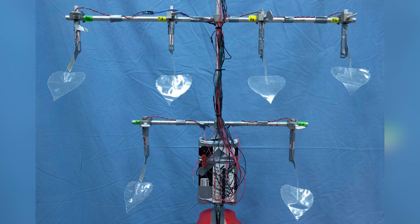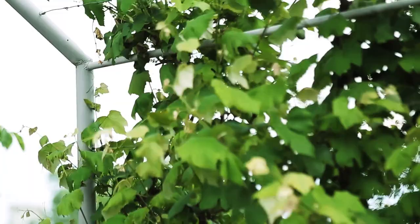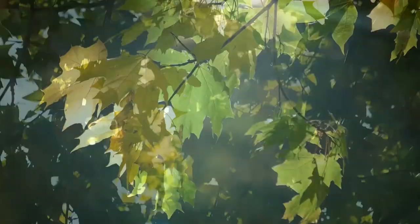It's called a biomimetic tree and produces energy when the artificial leaves flutter in the wind. The idea was stumbled upon while researchers were looking at the effect of wind on a tree's branches, and the potential for energy production is extraordinary. With one cottonwood tree, for example, it's estimated that a 10 mile per hour breeze blowing across its 500,000 leaves would be enough to generate 80 watts of energy simply from the leaf motion.